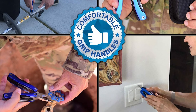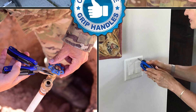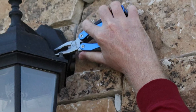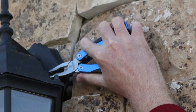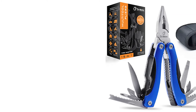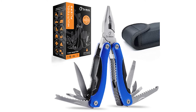You never know when you'll find yourself in a situation needing a screwdriver, pliers, a can opener, or a knife. So it's always best to be prepared. We recommend keeping this Ultimate Survival Promaster 15-in-1 Multi-Tool Pocket Knife in the glove box of your car and one at home.